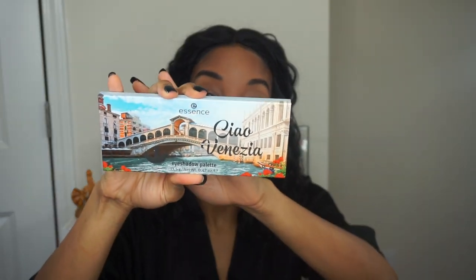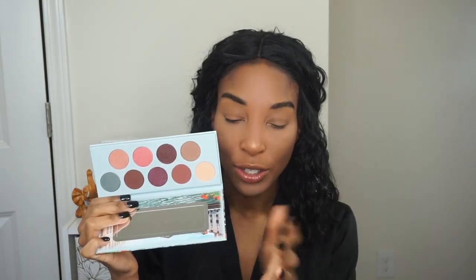All right, so the palette I'm using for today's look is the Essence 'child venesia' eyeshadow palette — I might be saying that wrong. They do have different versions of this palette, so just pick whichever color scheme catches your attention. I figured I'd use this one since the other three palettes are pretty much in my wheelhouse — I wanted to create a different look. I'm going to take this really pretty color first and pop it into my crease.